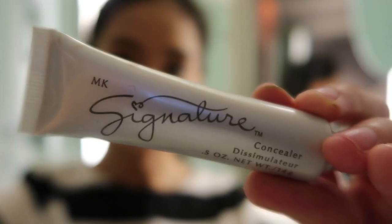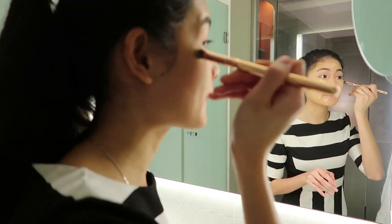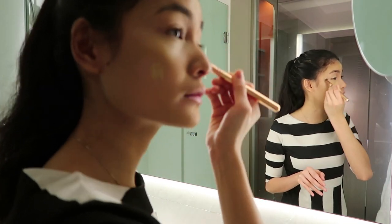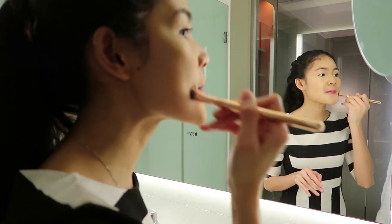For my concealer, I'm using the MK or Mary Kay Signature Concealer, or in French, Dissimulator. I'm blending this with my Zueva Brush 142 Concealer Buffer.